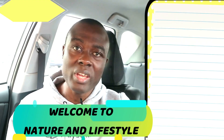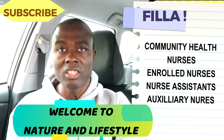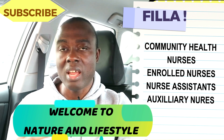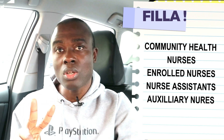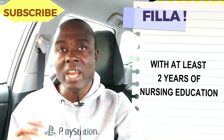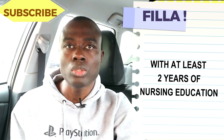Hi there, this is a quick information for everyone. Did you know community health nurses, enrolled nurses and other auxiliary nurses who had only two years of nursing education can apply and be part of the NMC UK register? Yes, they have the opportunity to do so.